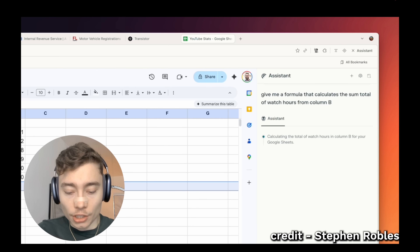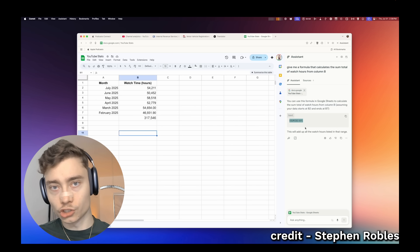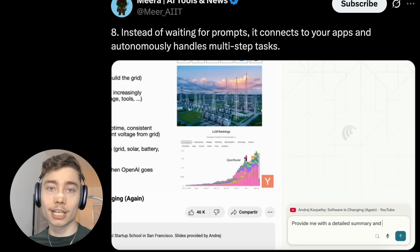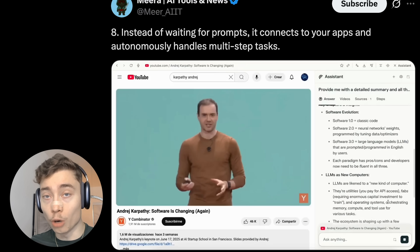With spreadsheets — that's another great thing. It can do Excel formulas, Google Sheets formulas, help you organize your spreadsheets, fill out the data, lots of useful spreadsheet actions. And it can help you find clips — maybe you see a clip on Twitter and want to find the full podcast. Anything that you yourself can do in the browser, Comet can help you do.